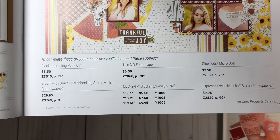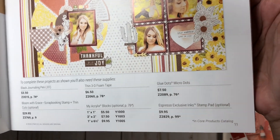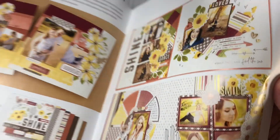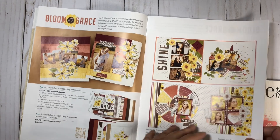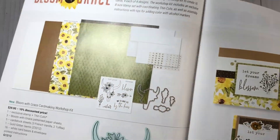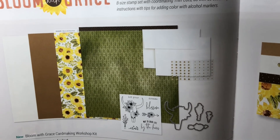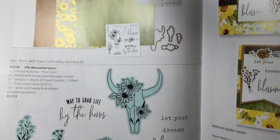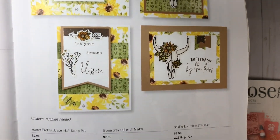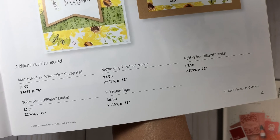The workshop kit comes with instructions and all the materials you need to create these really fun layouts, including the protector sheets. You can purchase them with or without the memory protectors. You do need some extra basics such as a journaling pen, some foam adhesive, your acrylic blocks for stamping, and so on. You also need the Espresso ink pad. If you have any questions about any of these items, please comment below or email me — my email address is in the description box.